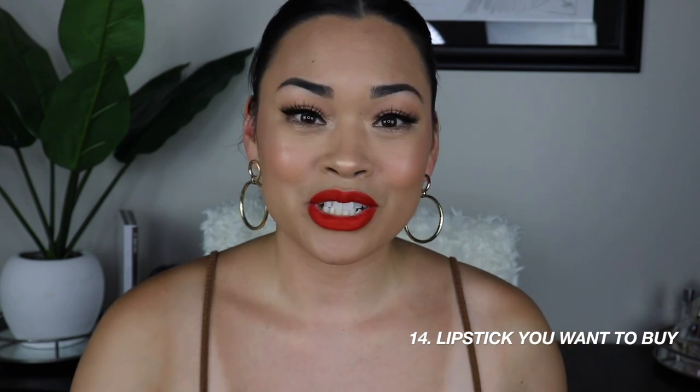Number fourteen, lipstick I want to buy. Clearly I don't need any more lipstick, but I would say Tom Ford — those lipsticks are amazing, super comfortable to wear, and they last a really long time. Their cream lipsticks lasted almost all day. Also Charlotte Tilbury's Pillow Talk and a couple of her other lipsticks — you guys know I love Charlotte Tilbury. Those are the two brands I want to purchase next. For tagging people, I'll add the tags down below in the description box.